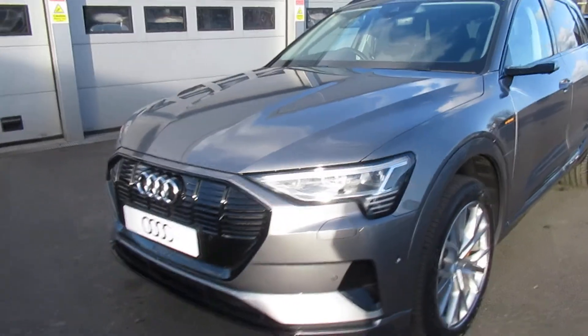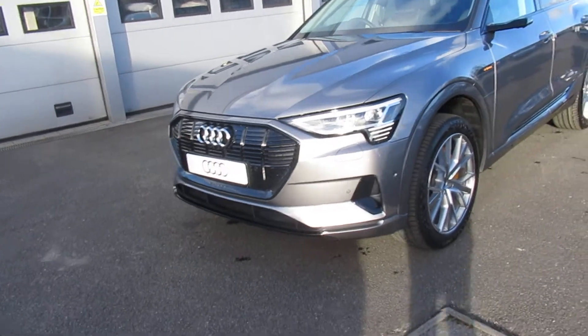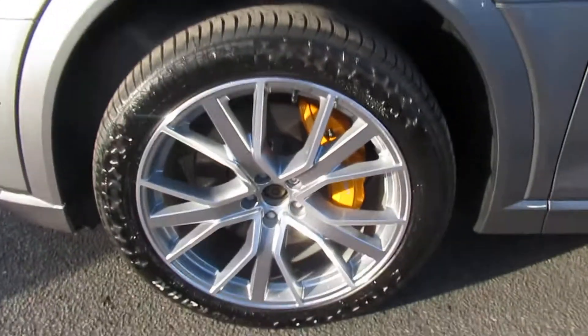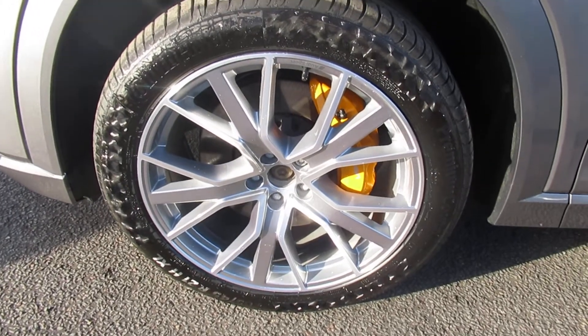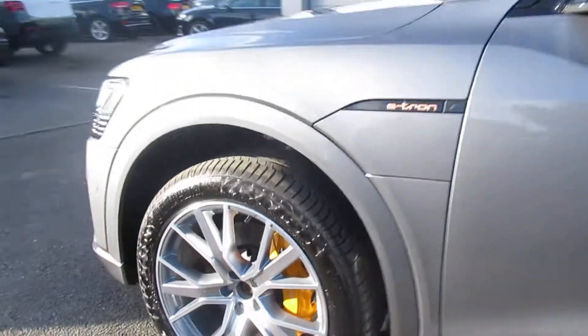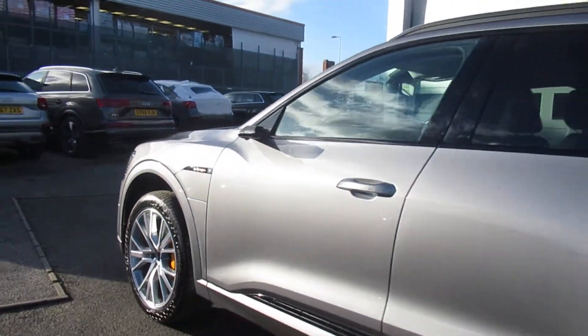The car has the HD matrix LED headlights with daytime running LEDs, front headlight washer jets and dynamic indicators, 21 inch V-spoke platinum look gloss star design Audi sport alloy wheels with the yellow brake calipers, and adaptive air suspension.